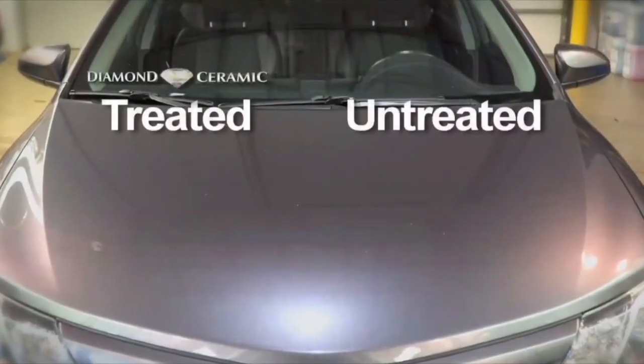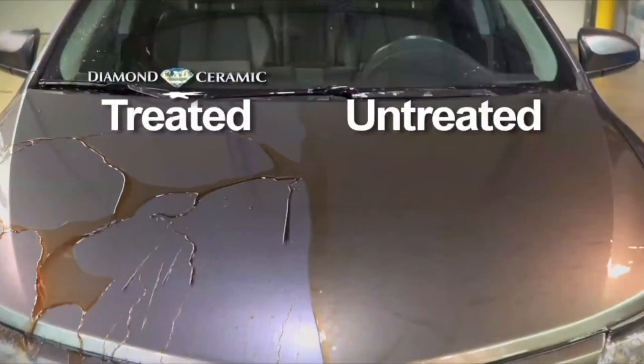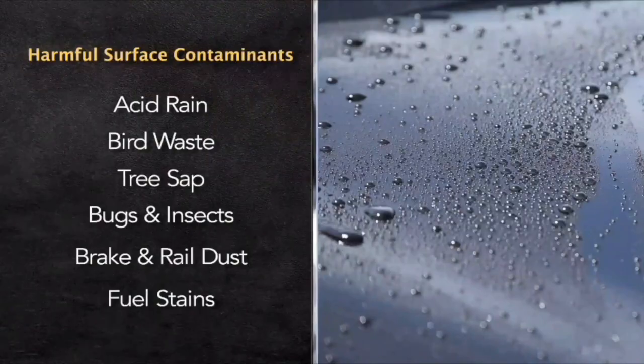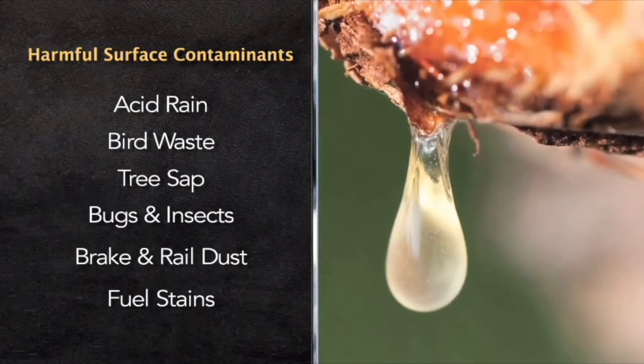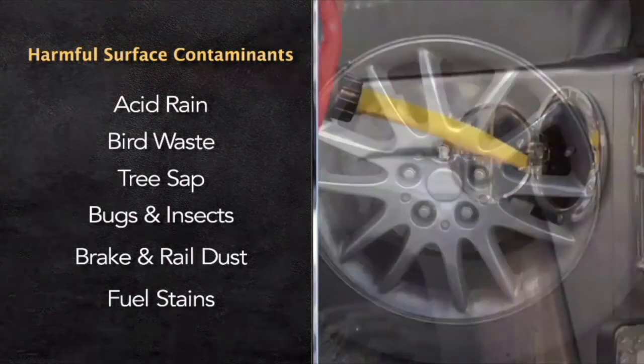Let Jack Burford Chevrolet apply the ECP Diamond Ceramic Coat exterior protection to your vehicle and wheels against acid rain, harmful UV rays, bird waste, fuel stains, road salts, tree sap, hard water, bugs and insects, and much, much more — you name it.